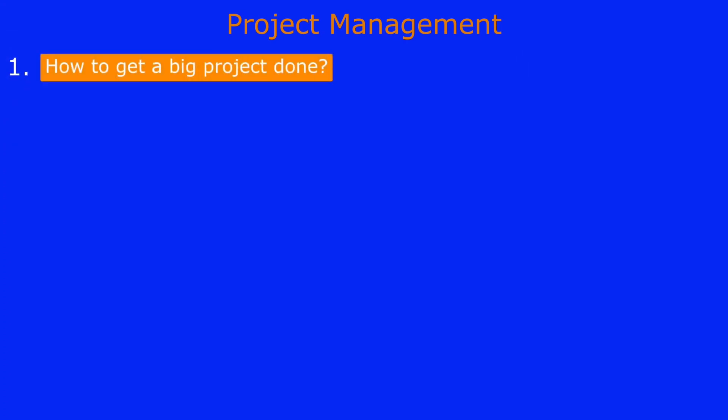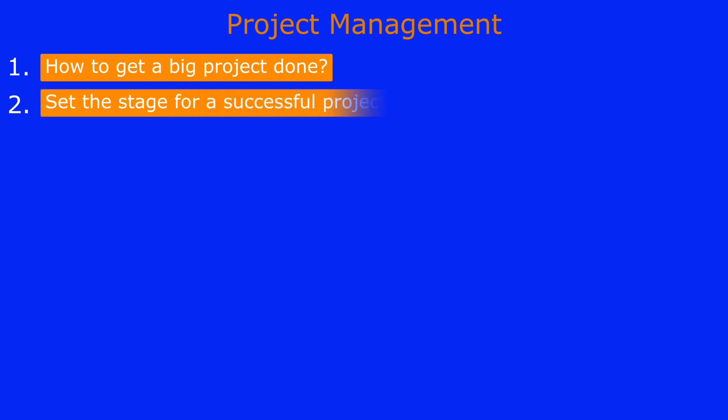In this video we're going to talk about project management and a few other topics. First, we're going to discuss how to get a big project done and what are the steps involved. We'll also talk about setting the stage for a successful project — what are the requisites for setting up a successful project — and discuss some management terms we'll use during project management.